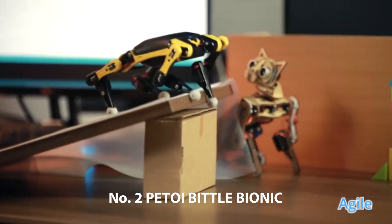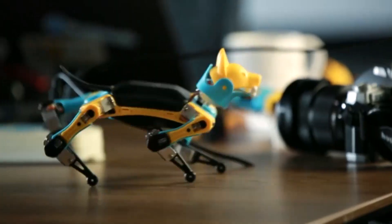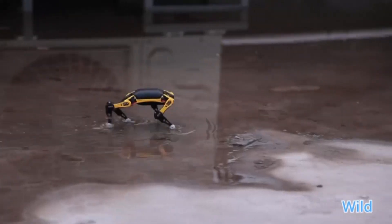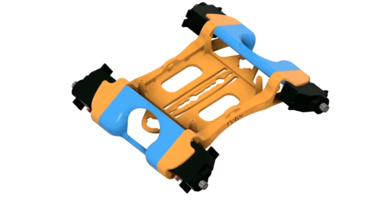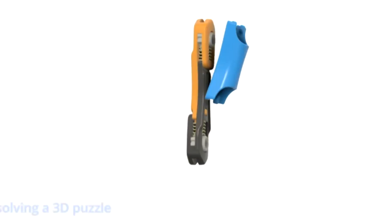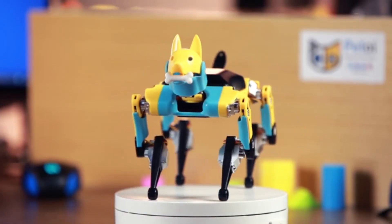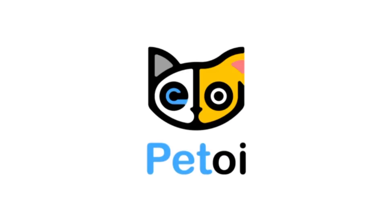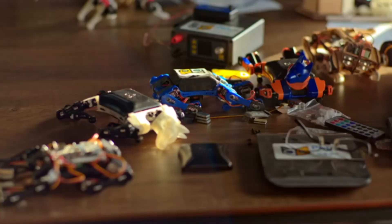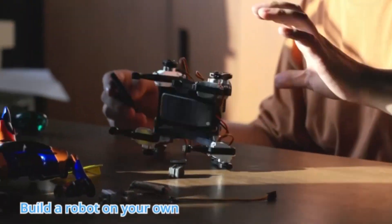Number 2: Petoi Bittle Bionic Robot Dog. The Bittle Robot Dog skeleton consists of 3D interlocking parts, which reduces the use of screws and makes it simple and elegant. Compatible with Arduino IDE and graphical programming, the Bittle Bionic Open Source Robot Dog can be programmed at different levels in various environments, including Arduino IDE for C language and CodeCraft for graphical programming. Developers and STEM educators can also review and modify Bittle's C code, which is completely open source. Whether you are a beginner or a senior engineer, you can give Bittle life in your own way.